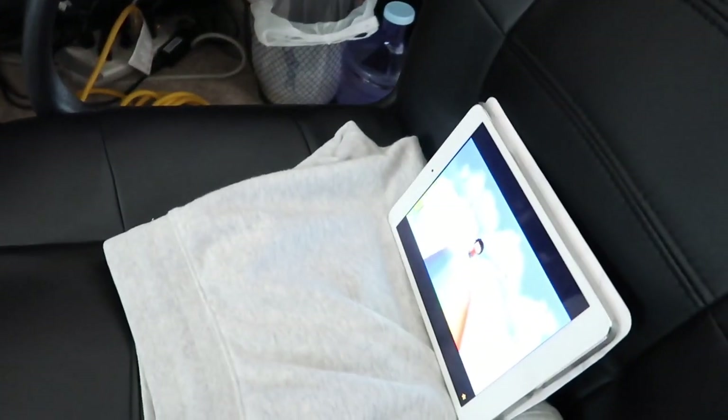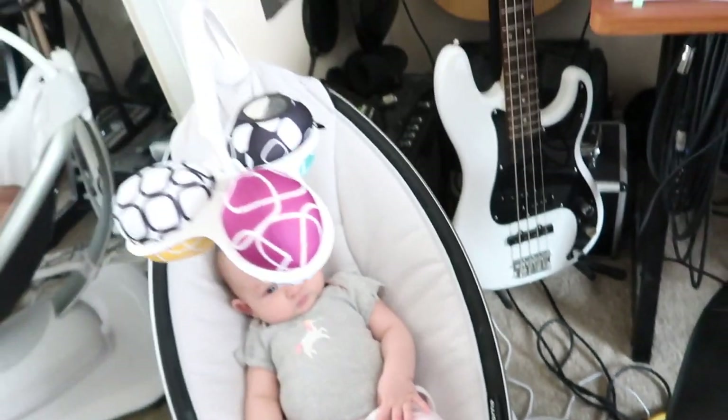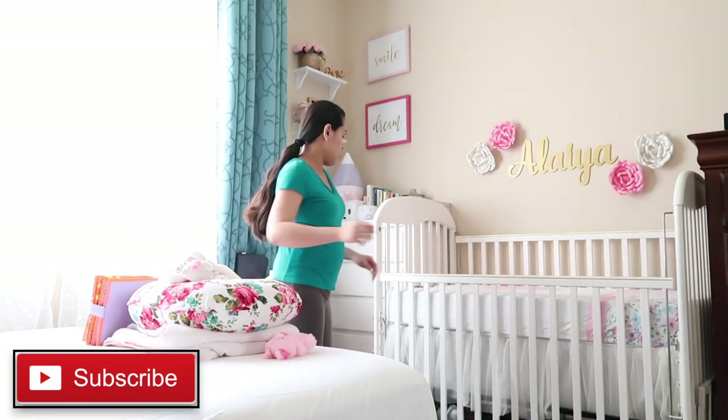You need to be creative on how to entertain your child while working. Hashtag mom life. Then I change Alea's crib sheet and organize her space.